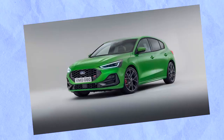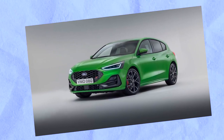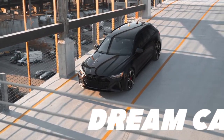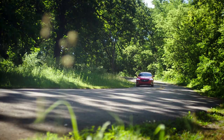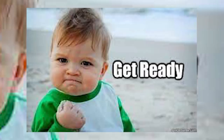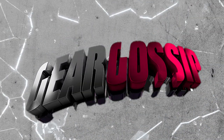From the Audi S4 Avant to the Ford Focus ST, we've got them all. And who knows, maybe you'll even find your next dream car on this wild ride. It's gonna be a heart-pumping, mind-bending and all-around thrilling adventure and we can't wait to share it with you. So don't touch that dial, grab the popcorn and get ready for some serious car talk with Gear Gossip.